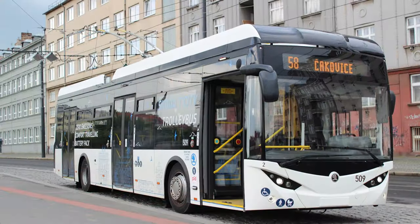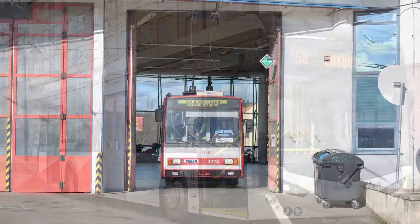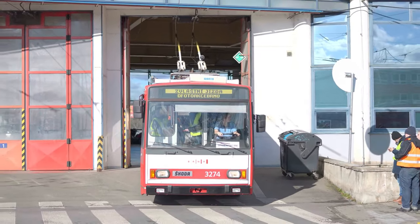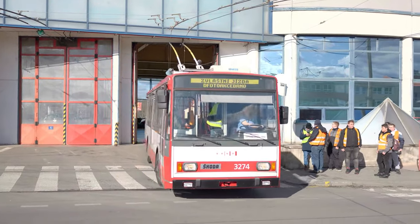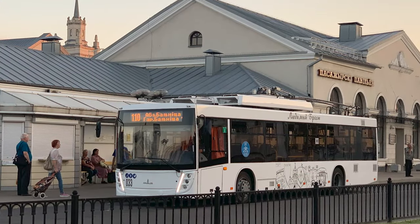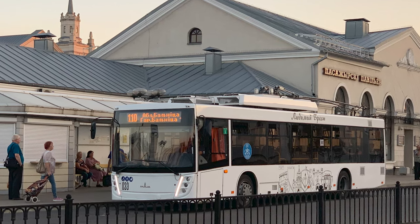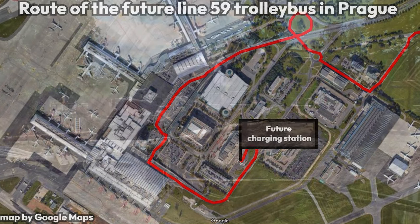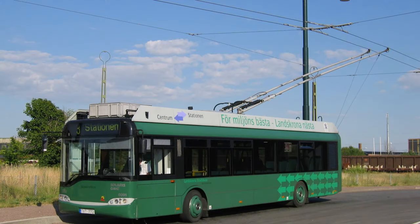Even though buses and trolleybuses look similar, the internals of the vehicle are considerably different. Depending on the type of bus, they only have a small diesel engine for backup purposes or have no conventional engine at all. Most modern trolleybuses have no conventional diesel engine, relying on electric motors powered by overhead wires for most of their trips and a small on-board battery for going off-wire. The battery is used for segments where wires can't be installed or to avoid road works, car crashes, etc. Trolleybuses are also quieter than conventional buses because of their lack of combustion engines.